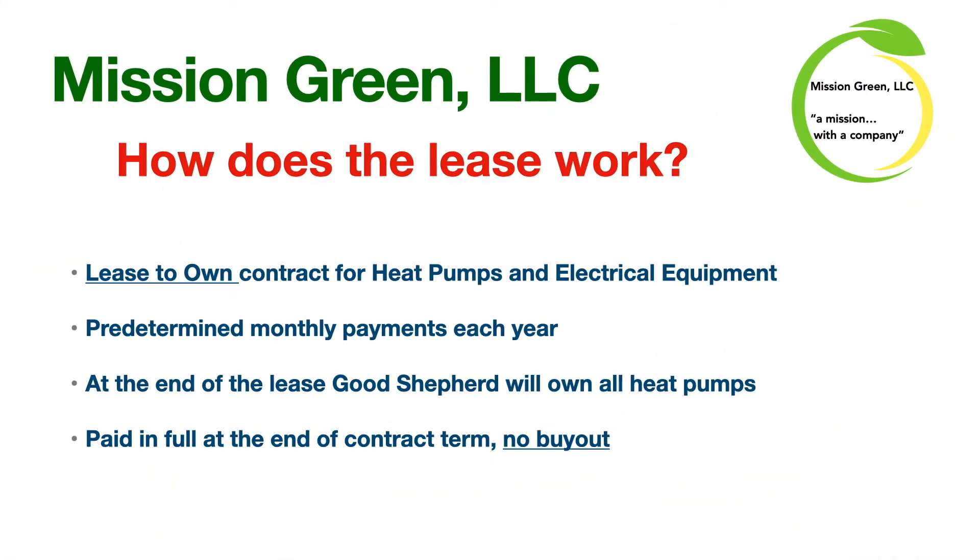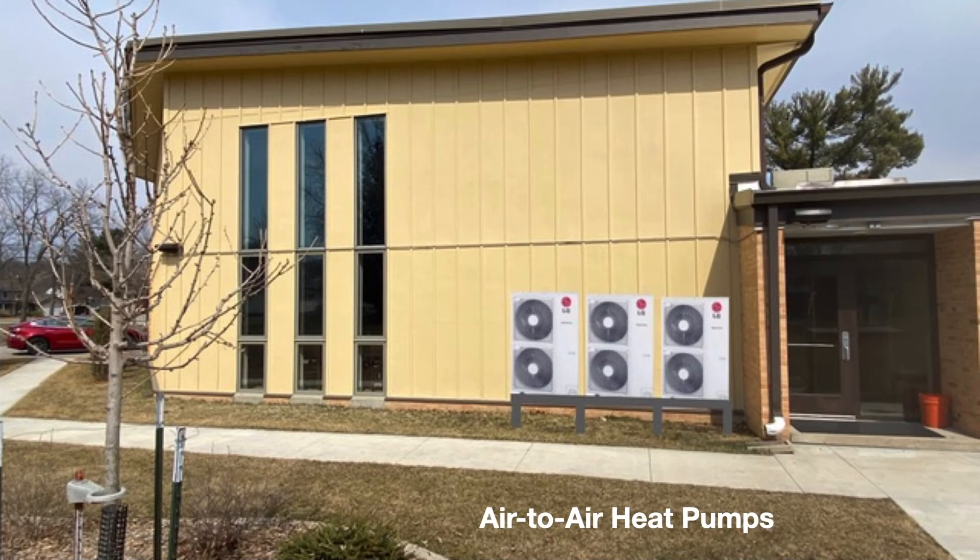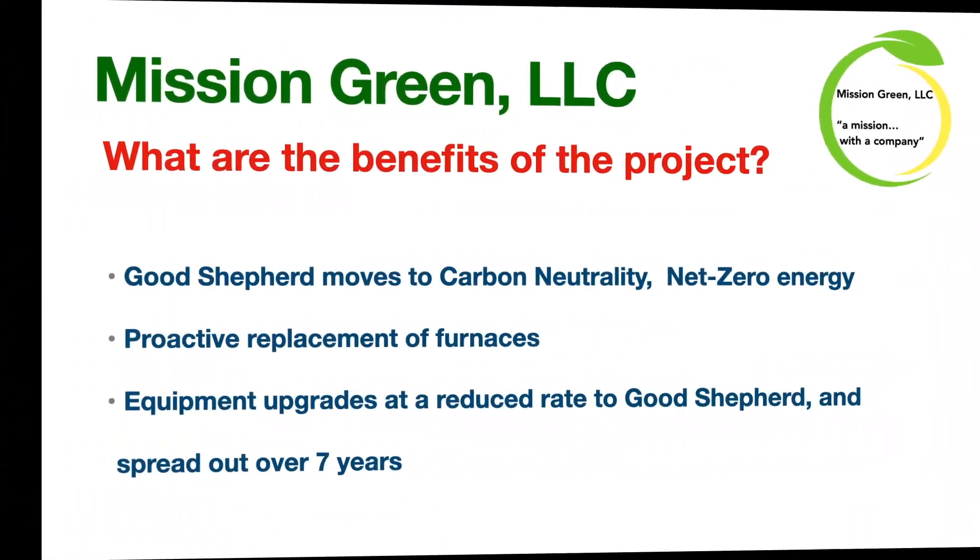So how does the lease work? That would be the second part of this proposal. This would be a lease-to-own contract for the heat pumps and the electrical equipment, with a predetermined monthly payment each year. At the end of the lease, Good Shepherd will own all the heat pumps — paid in full, no buyout. The furnaces currently on the roof will be removed and these air-to-air heat pumps will be ground-mounted. They will not be visible from the sanctuary and are very quiet.